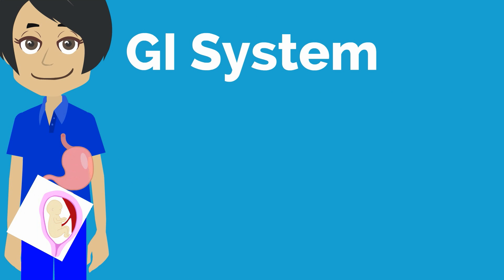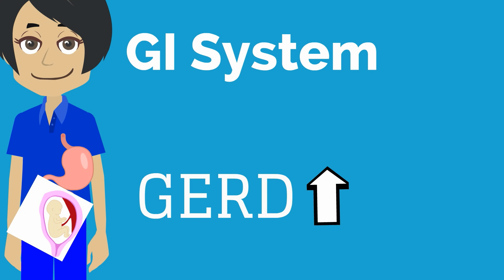As the uterus grows throughout the second and third trimester, the stomach is physically displaced upwards by the growing uterus, and this also contributes to GERD during pregnancy.